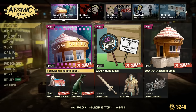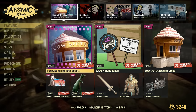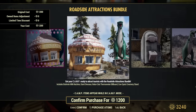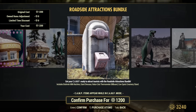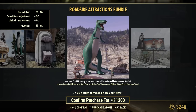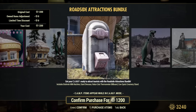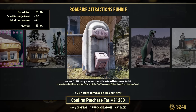And what do we have? Roadside Attractions Bundle. I like the look of that — it's something with food. It includes Brahmin Milk Machine, Giant Dinosaur, Nuka-Cola Thermometer Billboard, and Cowspot Screamer Stand. I'm curious about this milk machine — is it producing something? Is it like producing milk? Or is it just a stash box or decoration?